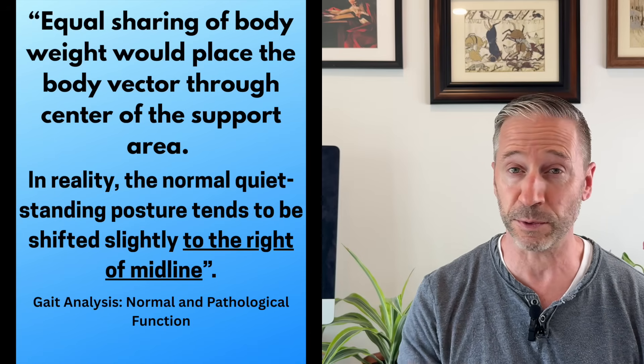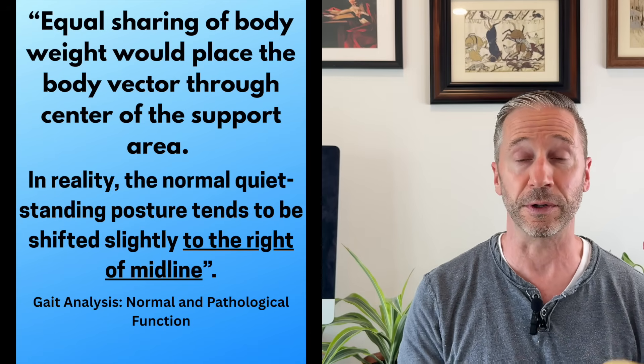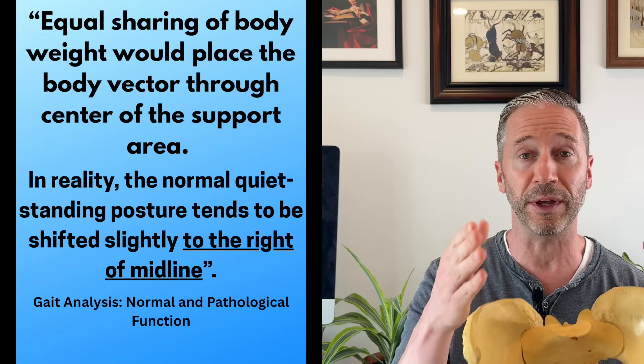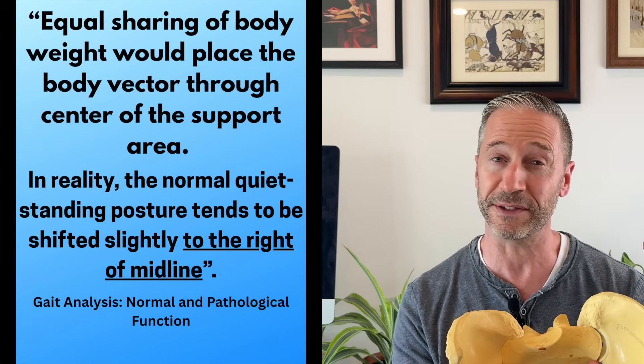Because humans are asymmetrical, this is not even on both sides. Your visual system, your auditory system, and your physical body are not symmetrical, which produces a very normal asymmetry — a body and human brain that like to be over on the right side more than the left side.